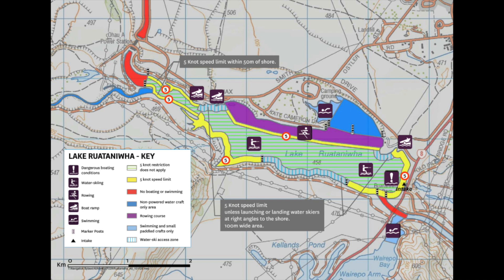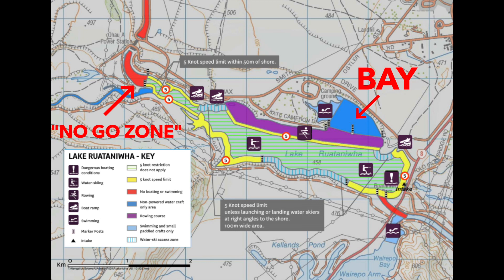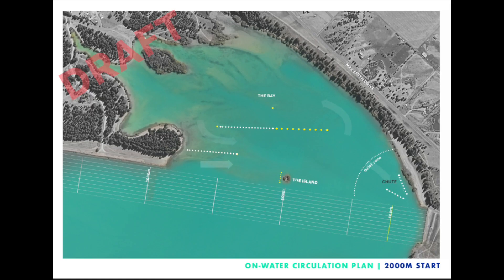We are privileged — we have access to the entire lake on training days with two exceptions: the Bay and the no-go zone upstream of the mouth of the Ojo River.